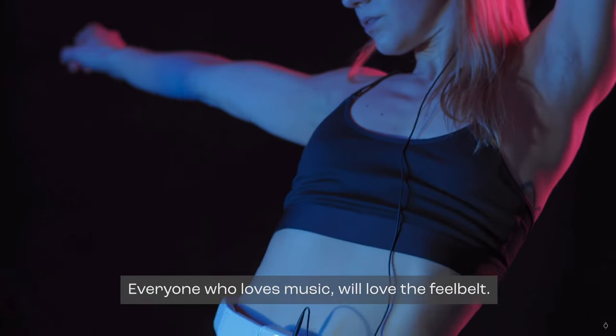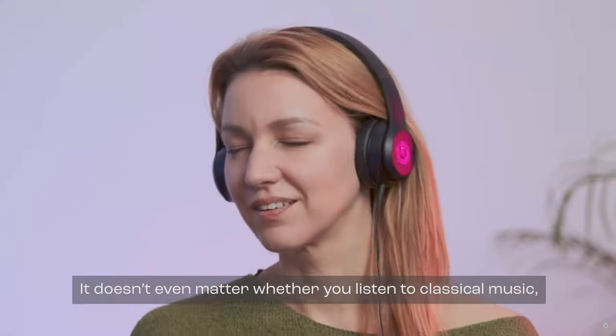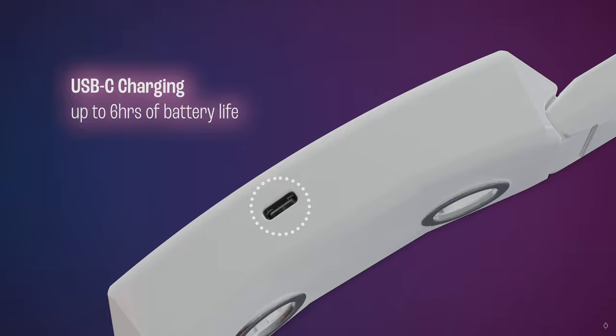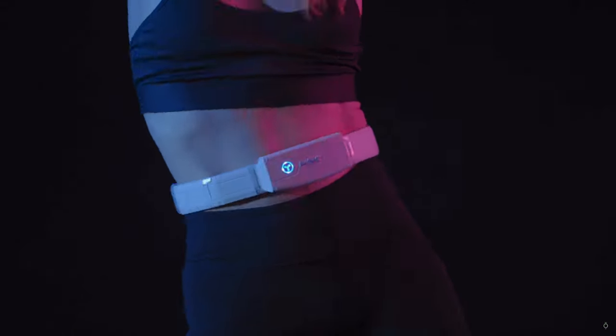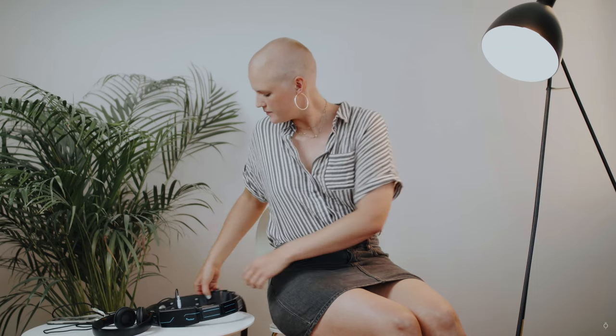It also has a 3.5mm audio jack for convenient use and is charged via USB-C port. So why go through the digital experience in the old mundane way of just sound and video when Fuel Belt will pull you right into the action? It's a mind-blowing feeling that, once you feel it, you can't unfeel it.